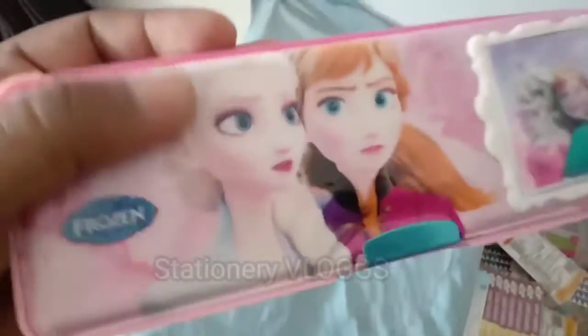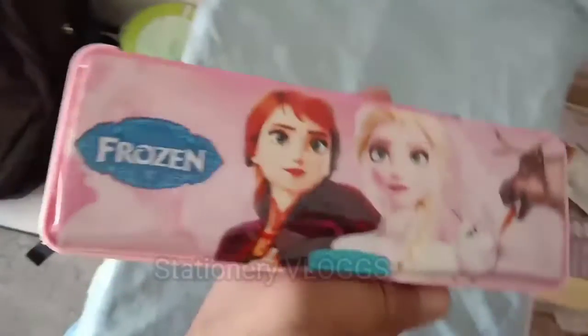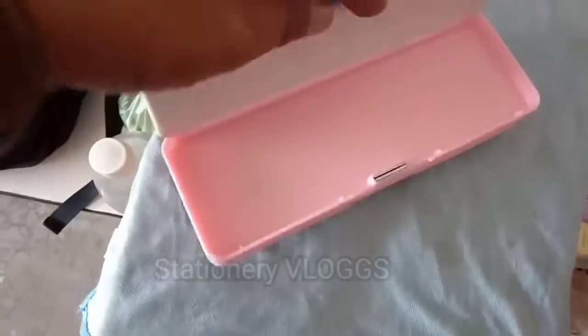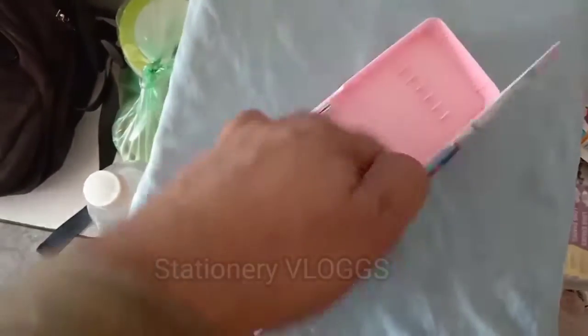The second box is frozen. You can choose blue color. This is the old shop for the next one. The next one is the normal shop. The next one is the pencil and Kelsey.